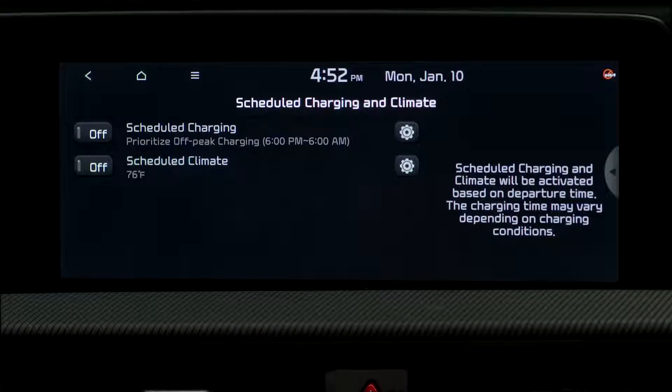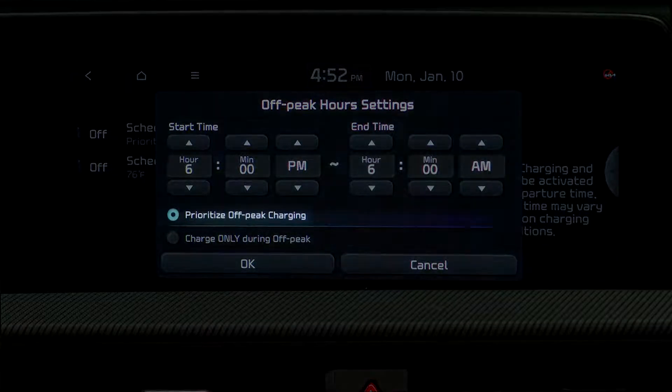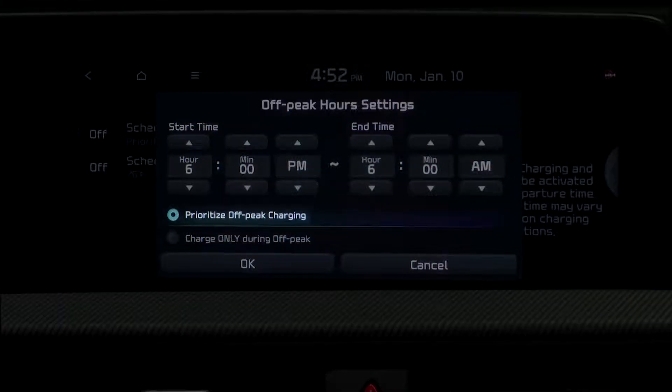Scheduled charging and climate lets you set the time when you want to charge the battery, climate control temperature, and other functions. You can also choose to prioritize off-peak charging time.